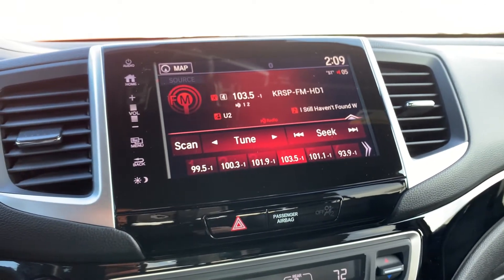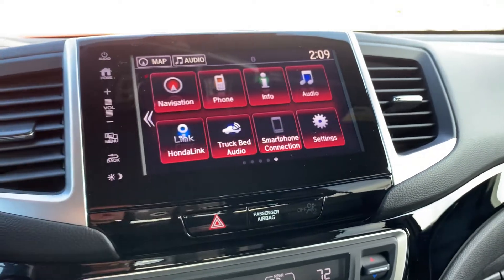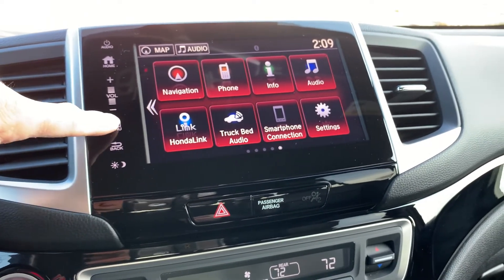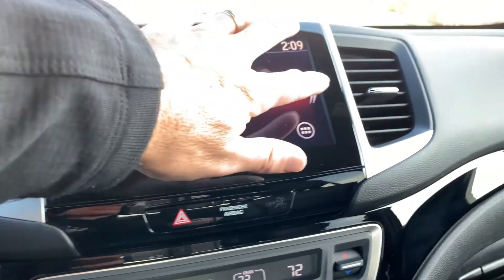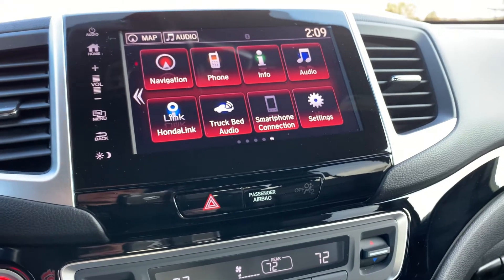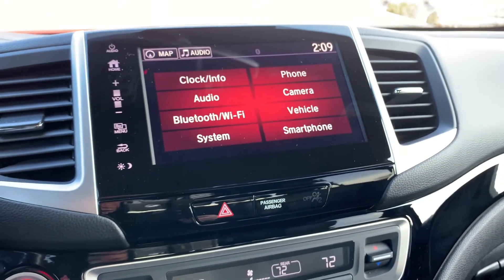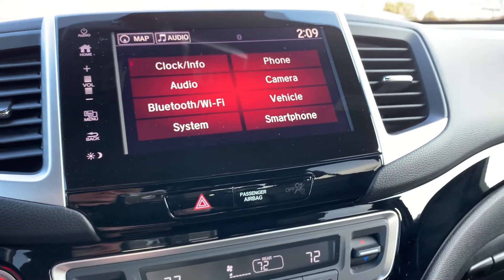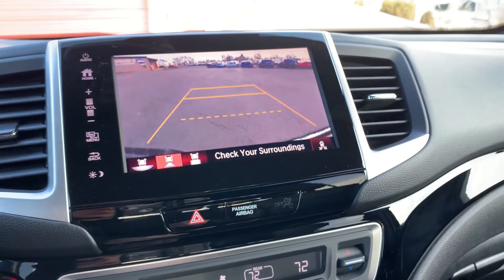Here are your sources. Once you plug your phone in, you're going to have Pandora and such. You can also go to your settings in order to show those as well. We can also go into reverse and there is your backup camera with guides.